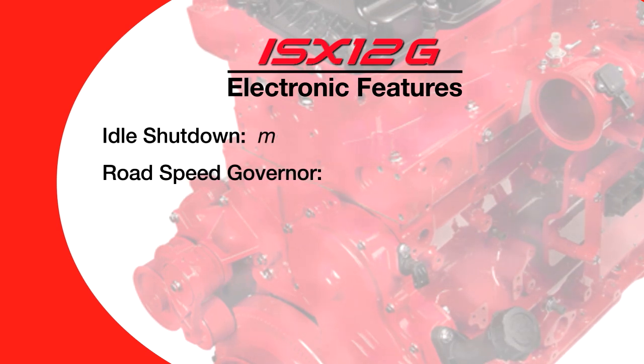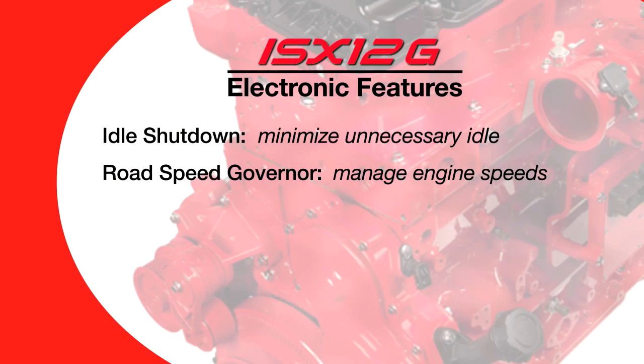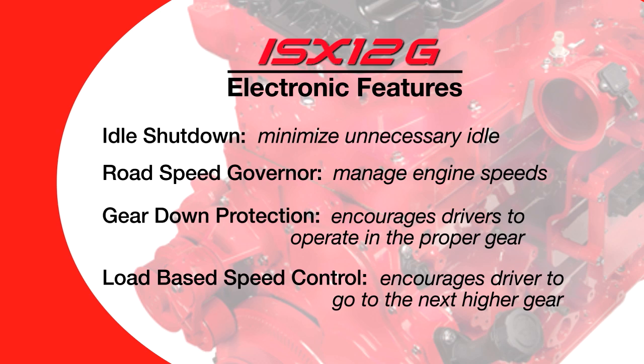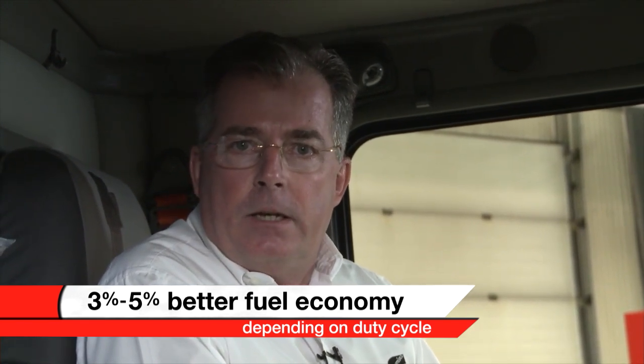Here are some tips on how to maximize fuel economy. For the ISX-12G, we like to spec the engine to run between 1400 and 1500 RPM at a 65 mile-per-hour checkpoint for a line haul application wanting maximum fuel economy. We use features like idle shutdown and road speed governor to minimize unnecessary idle and keep truck speeds in the sweet spot. Additional electronic features include gear down protection, designed to keep the driver in the proper gear, and load-based speed control, a progressive shift feature that encourages moving to the next higher gear. Using all these features in concert can give the fleet a three to five percent fuel economy advantage depending upon duty cycle.